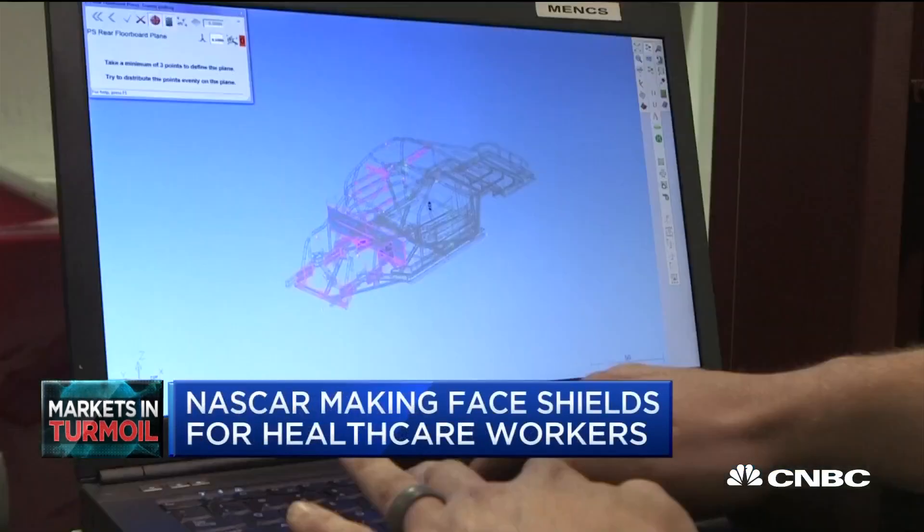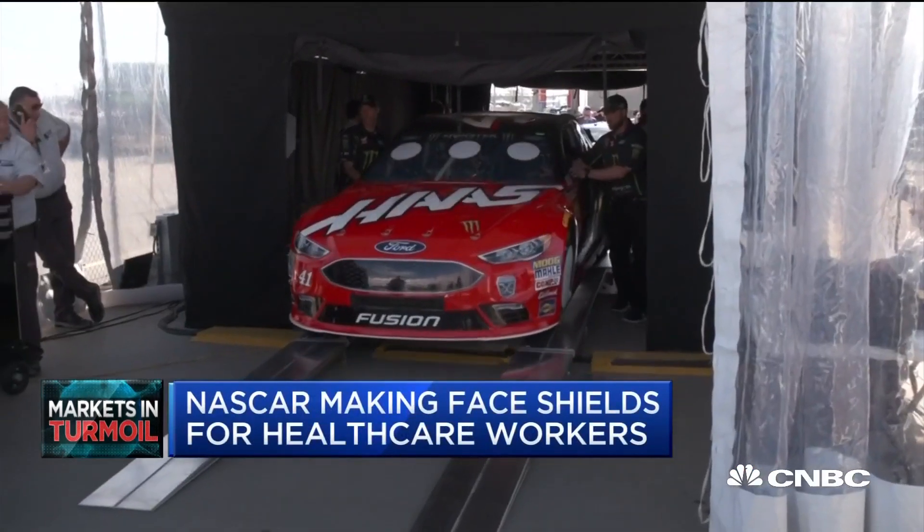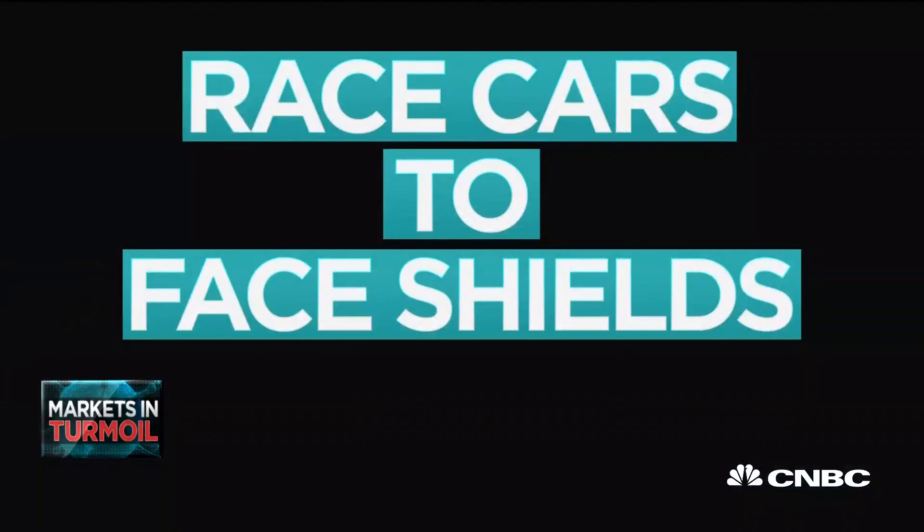Typically at R&D, the aerodynamics and design team would be working on the next-gen car, producing parts. But we've completely switched over to face shields in the interim.